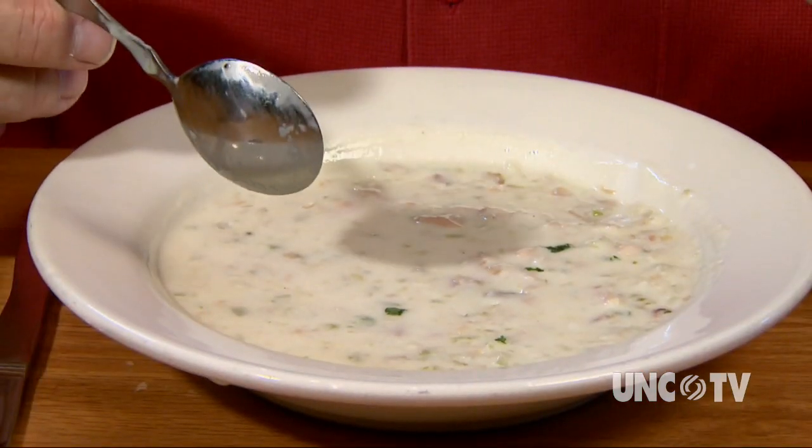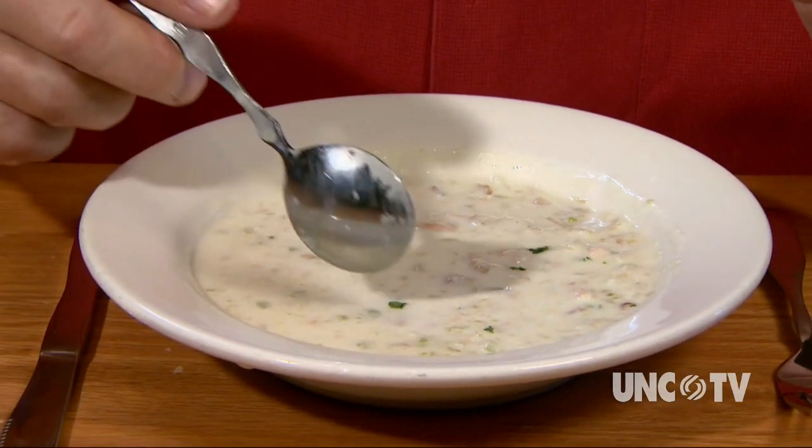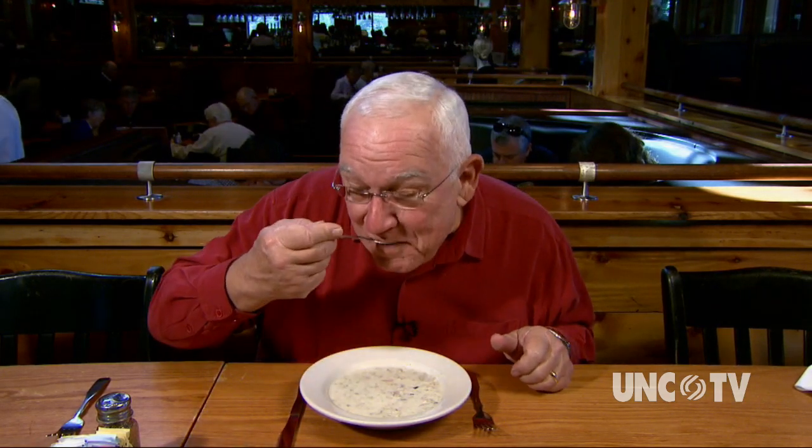The most traditional clam chowder in North Carolina is the clear broth base, which actually originated in Rhode Island. But lots and lots of Tar Heels really like the New England style clam chowder as well, including me. And boy, did they nail that at the Boundary House.